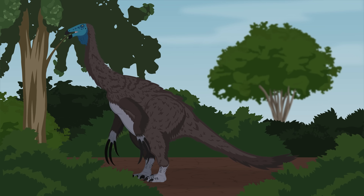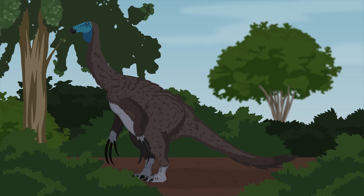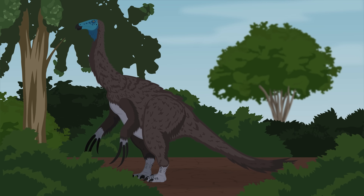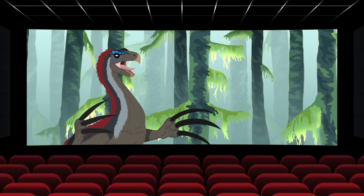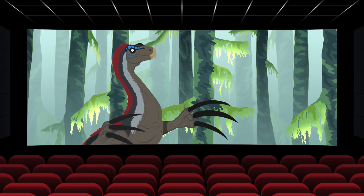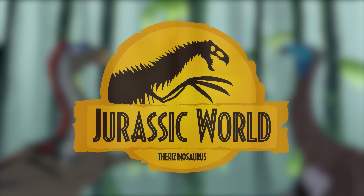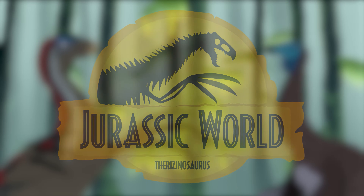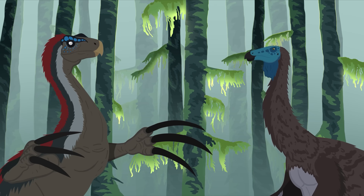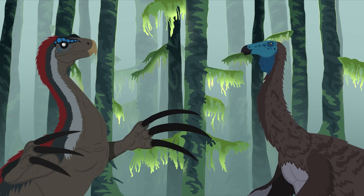One of the best known of these bizarre beasts is none other than the scythe-clawed giant Therizinosaurus. Therizinosaurus has been a popular species among dinosaur enthusiasts and has recently become even more famous thanks to its inclusion in Jurassic World Dominion. And while Jurassic World finally brought Therizinosaurus into the limelight, what was shown in the movies is quite different from what the animal was like in reality. So in this video, we will be taking a look at what Therizinosaurus was actually like and compare it to the Jurassic World rendition. We will start by looking at what we know according to science, and then examine how scientifically accurate the Jurassic World version is.